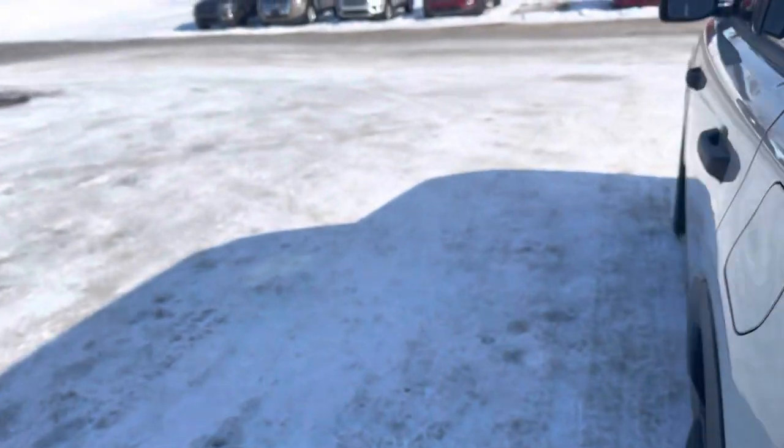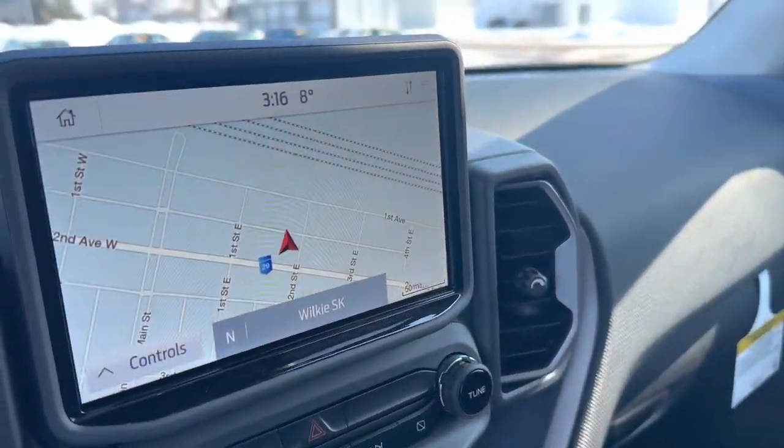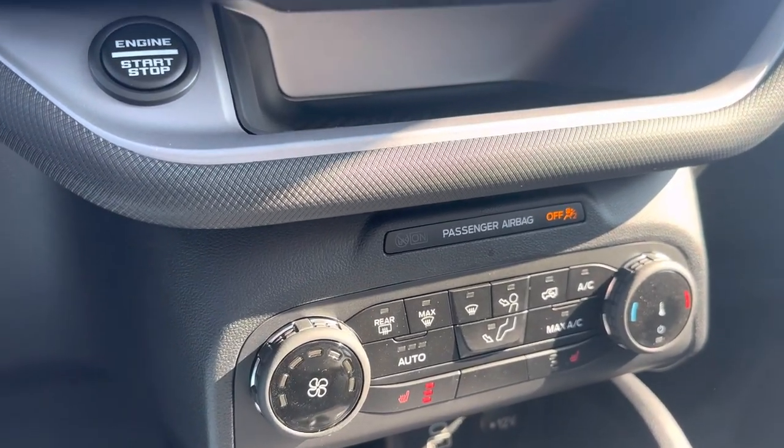Take it to the inside here. You got those nice cloth power seats, display center right here. You got your Bluetooth navigation, heated seats, and climate control.